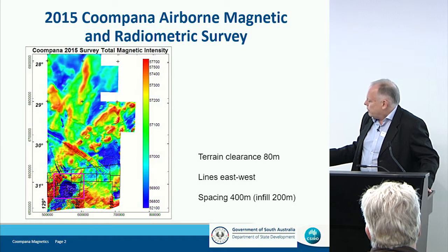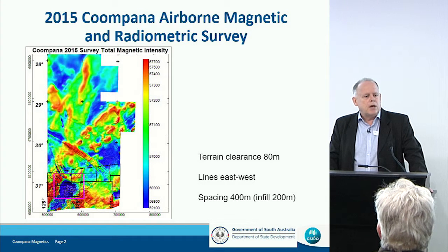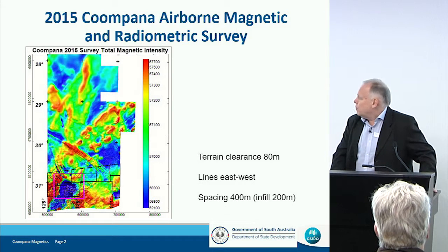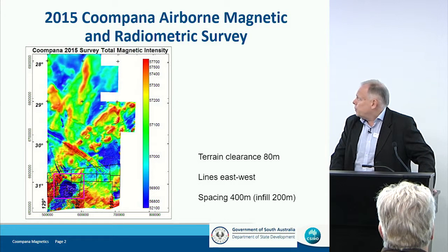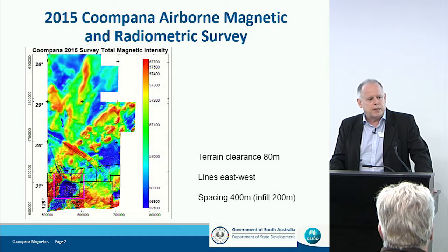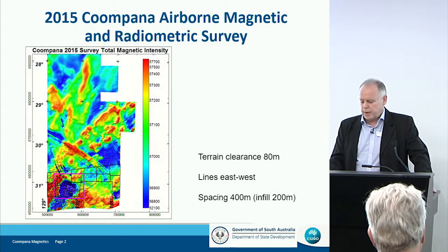The blue areas that we look at in this image — that's low values in the magnetic field — can be blue because they're areas where the magnetization is less strong than the other areas, which would be in red. In this particular case, they're very strongly negative, and they're strongly negative because the magnetization beneath those areas is reversed to what we normally expect.